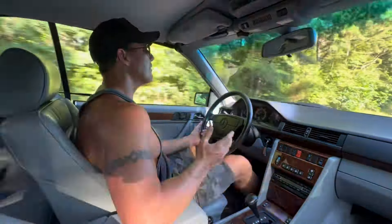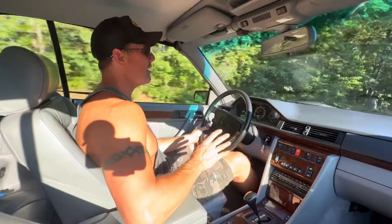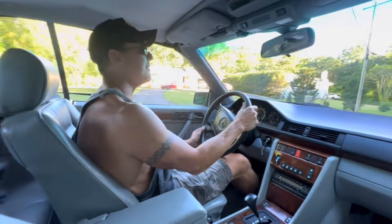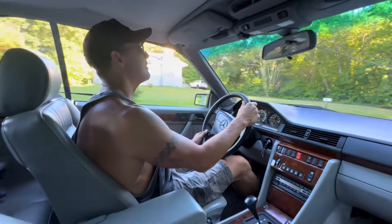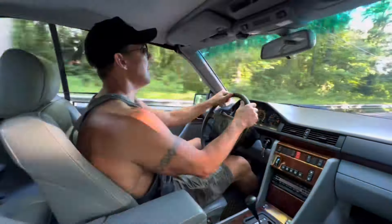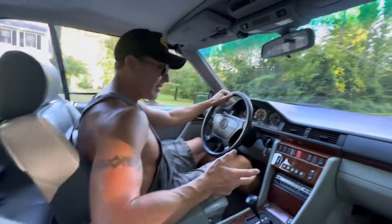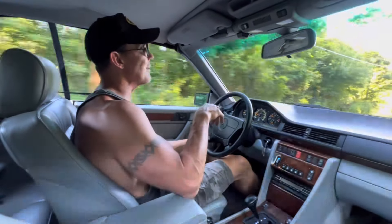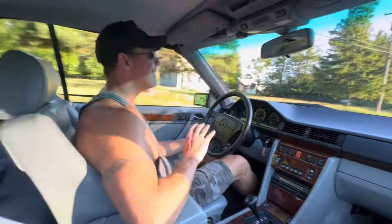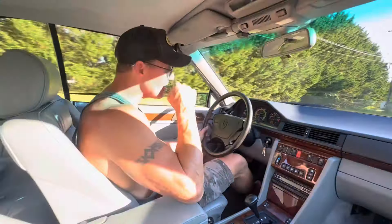The soft top is in absolutely beautiful condition — the canvas is very nice, the headliner is very clean with no sag whatsoever. The dash is beautiful, the wood is absolutely gorgeous with a vibrant color to it — not UV damaged at all. You can see it has the bright orange gauge needles. The leather in this car is drop-dead gorgeous; it was very well cared for.